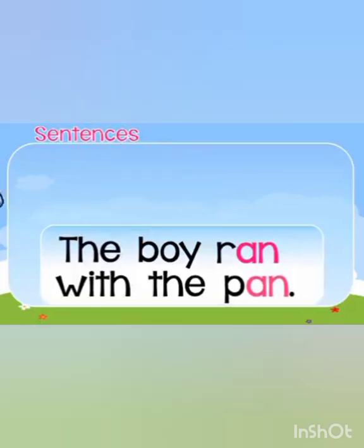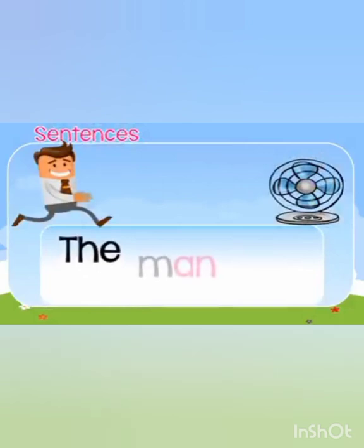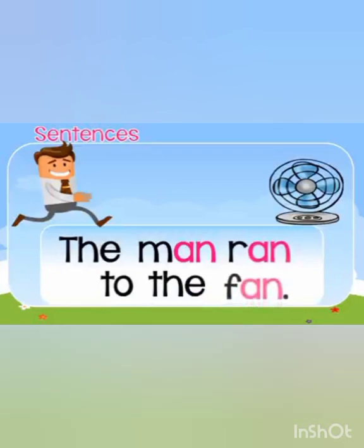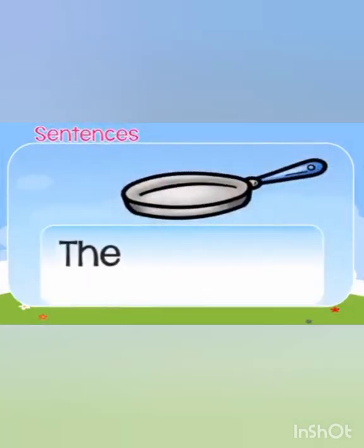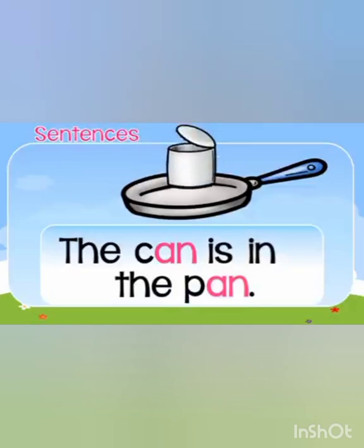The next sentence is: 'The man ran to the fan.' Here three rhyming words are: man, ran, and fan. And the next sentence: 'The can is in the pan.' Here are two rhyming words: can and pan. Great job!